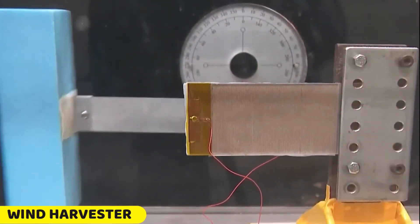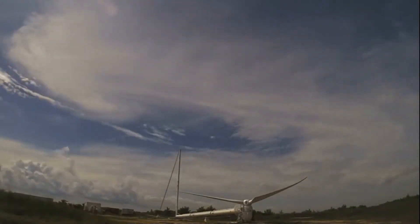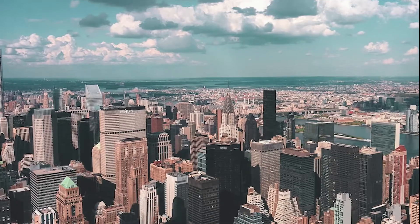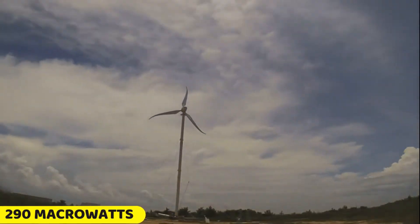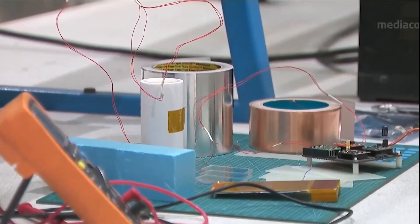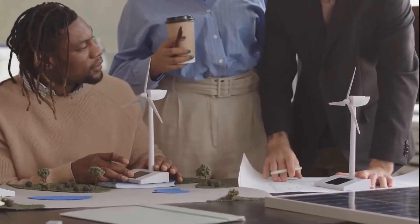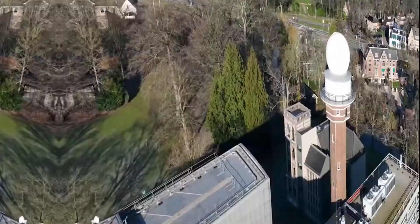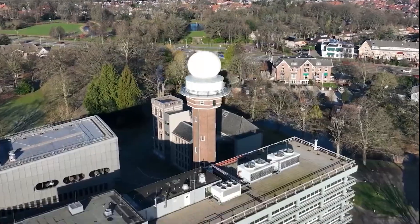Nanyang Technological University (NTU) researchers have created a small wind harvester capable of utilizing even gentle winds and converting them into electricity. These devices, measuring 15 by 20 centimeters, can be mounted on buildings in urban areas. The wind harvester generates up to 290 microwatts with a minimum wind speed of 2 meters per second, sufficient for powering sensors and relaying data. Made of materials such as fiber epoxy, copper, and Teflon, it is both cost-effective and environmentally friendly. The NTU team aims to replace batteries in LED lights and structural health monitoring sensors, providing a sustainable alternative with minimal maintenance.